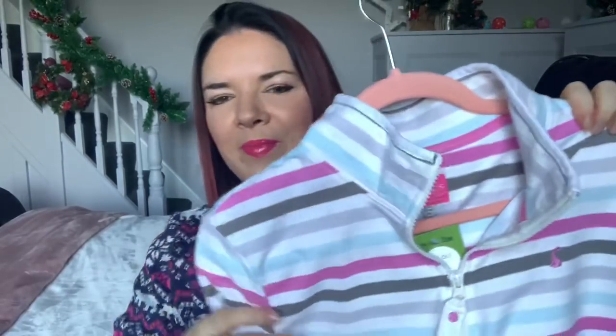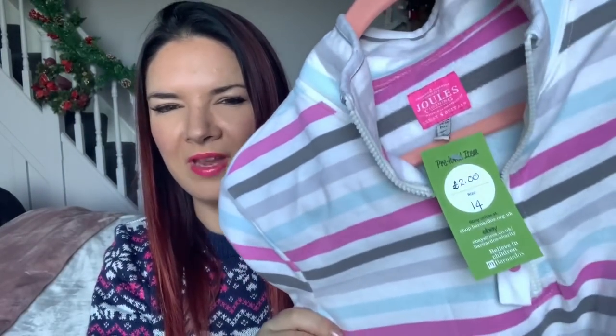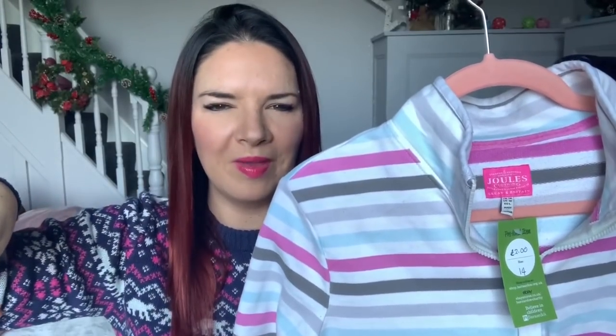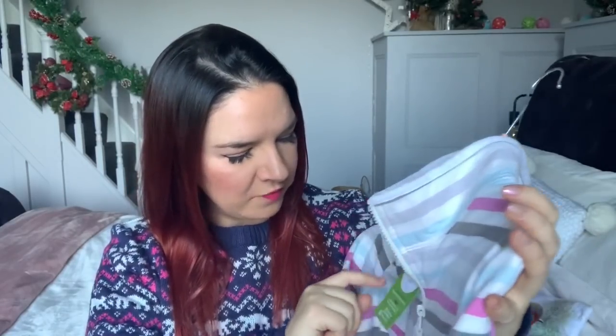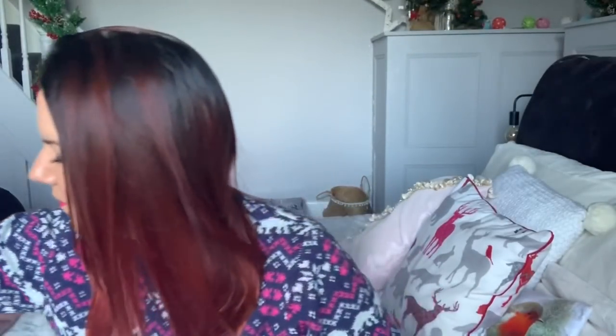My final item is this Jewels jumper I found in Barnardo's in Lowestoft — the new one. You might have watched the weekend vlog, I'll link it in the description. It was only £2 — I saw it straight away as soon as I walked around to the clothing section. It's in good condition, size 14, and I love this little Jewels top. Brilliant for £2, because brand new it might have been £25 or £30 or more.